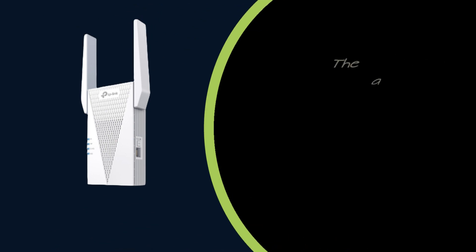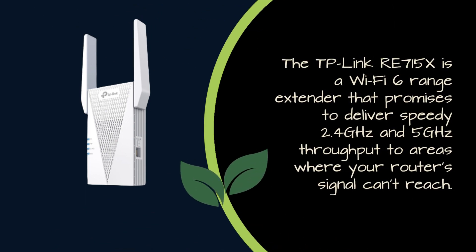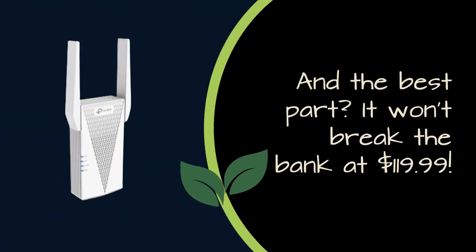The TP-Link RE715X is a Wi-Fi 6 range extender that promises to deliver speedy 2.4GHz and 5GHz throughput to areas where your router's signal can't reach. And the best part? It won't break the bank at $119.99.